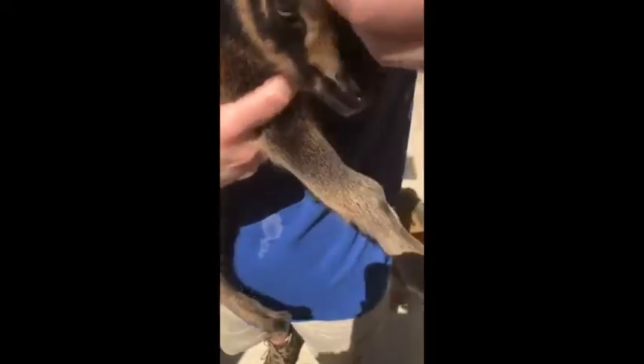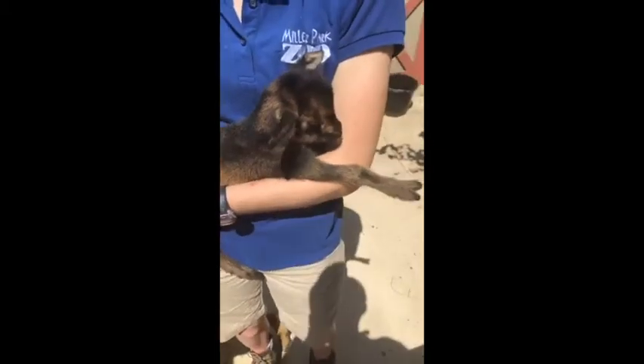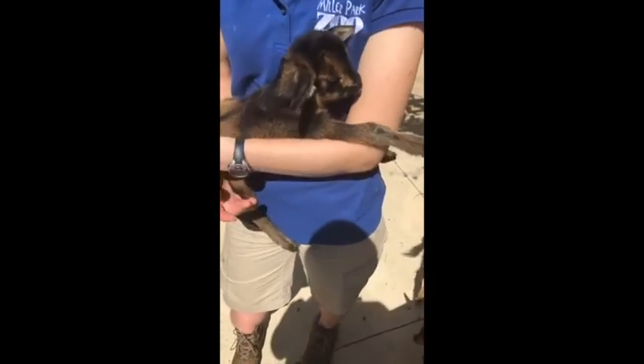I was going to show them the umbilical cord still attached — you can still see that umbilical cord; it hasn't dried up, and that was born last Thursday. These guys are up and walking around within about 10 minutes of being born. Mom will clean them off, and then they're up and walking pretty quick.